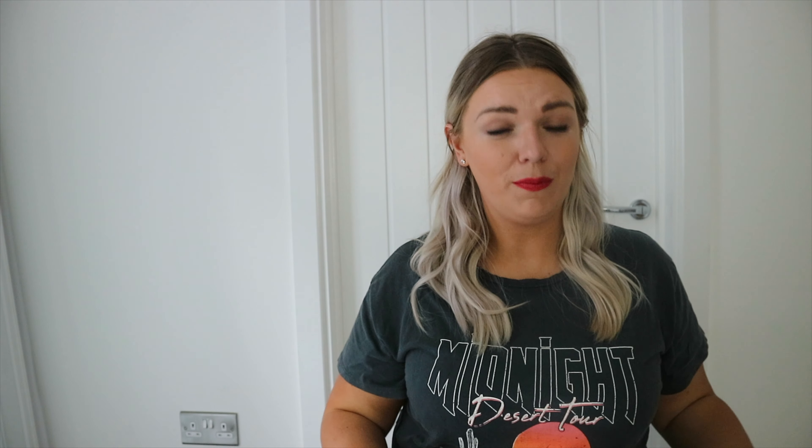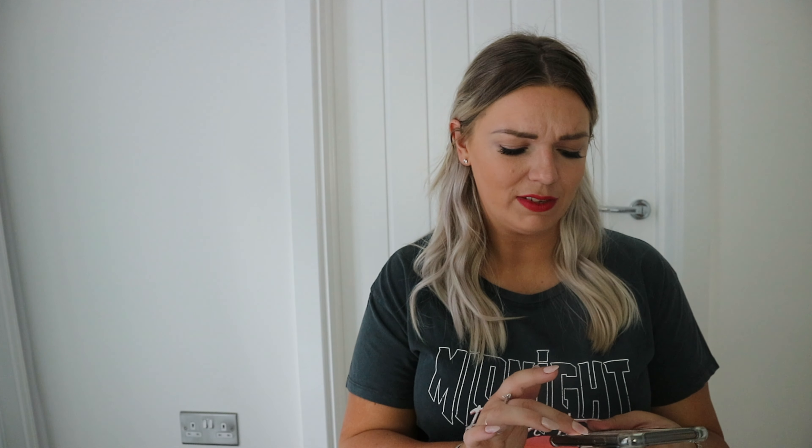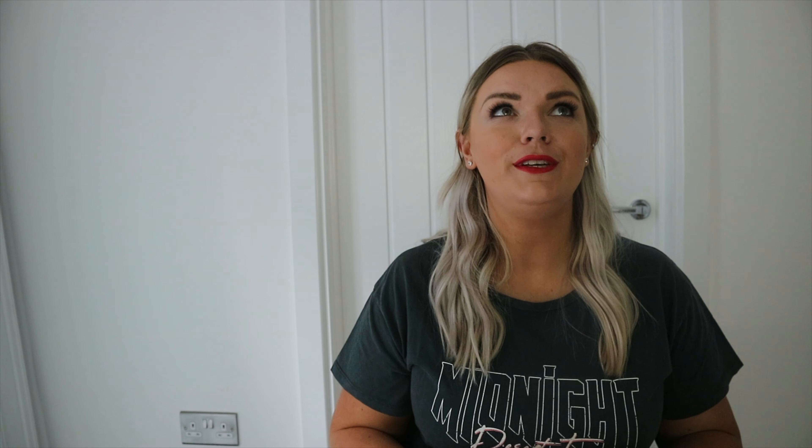I think this is in the sale — it was 49 pounds originally, which is crazy expensive, and it's in the sale for 34 pounds. At 49 pounds I don't think it's really worth it, but for 34 pounds I do think it's really worth it for a really nice robust jumpsuit you can wear every single day. Topshop quality from my experience has always been really good — I've had stuff from there that's lasted years and years.